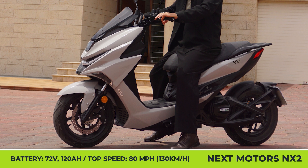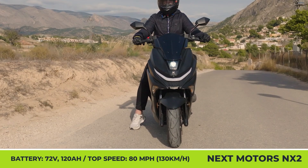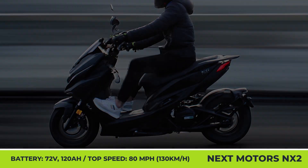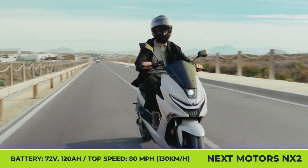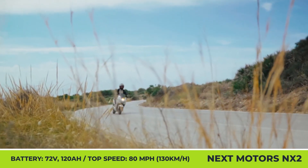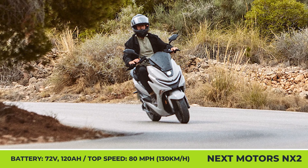The manufacturer estimates that a full charge of the non-removable 120Ah battery will let you cover up to 125 miles. The NX2 supports public stations with Type 2 connectors, which are significantly faster than all available home charging options. This e-scooter weighs 260 pounds and offers standard equipment including a full LED lighting setup, a TFT information display, cruise control, a digital security key, and under-seat storage.